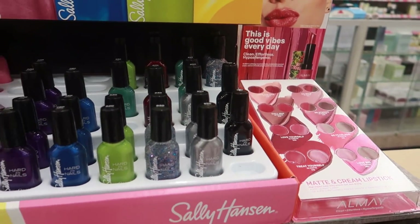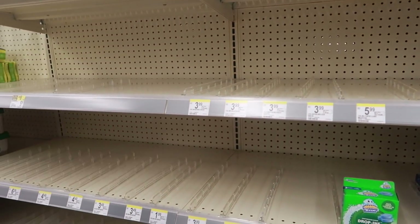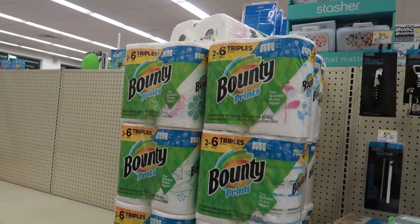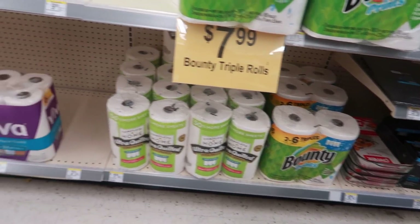I did pop into the aisle with the cleaning supplies. As you saw, there was only a little bit of Lysol left — nothing much over there. They did have a few paper towels, so that's pretty much all they had.